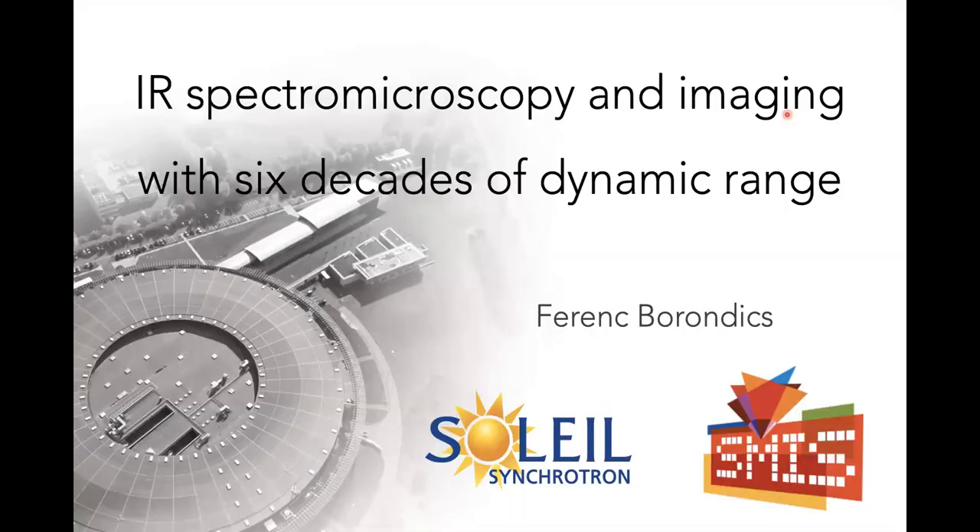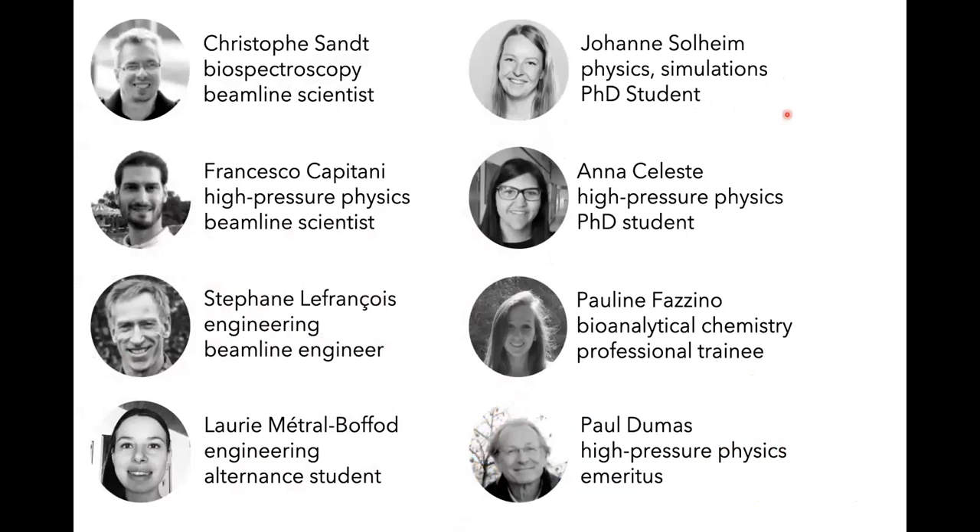As Karina already said, I'm going to talk about infrared imaging with six decades of dynamic range. But first I wanted to introduce the people who are contributing to all the work you will see today. At the SMIS beamline we have some permanent staff working as scientists.